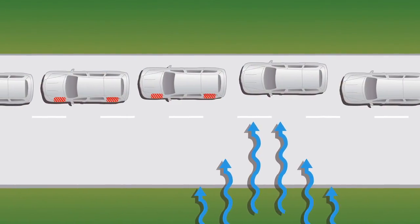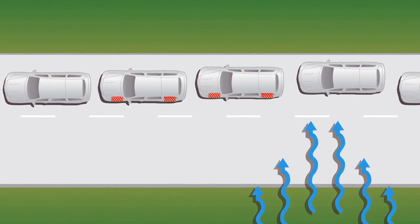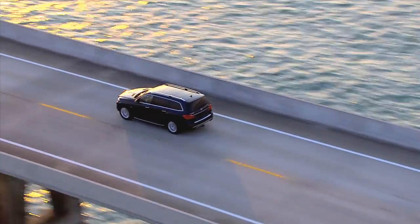A standard new crosswind stabilization system automatically compensates for heavy side winds with subtle steering corrections. This is one large SUV that acts more like a low-profile car on the highway.